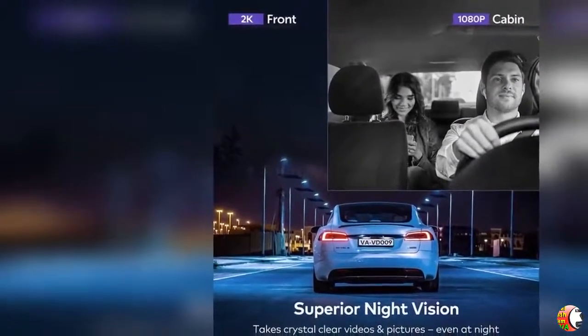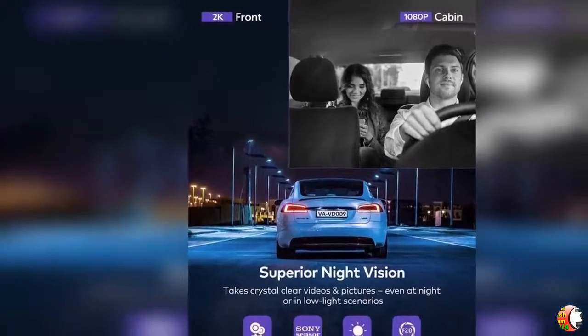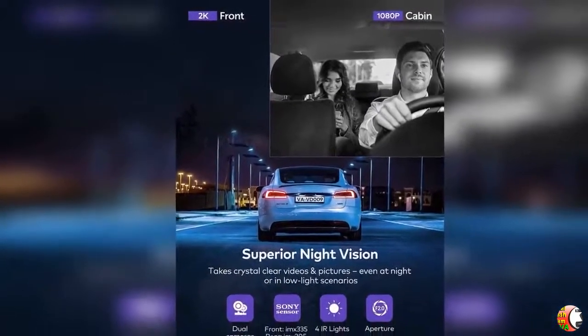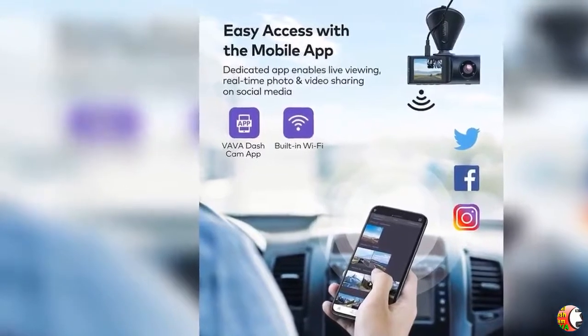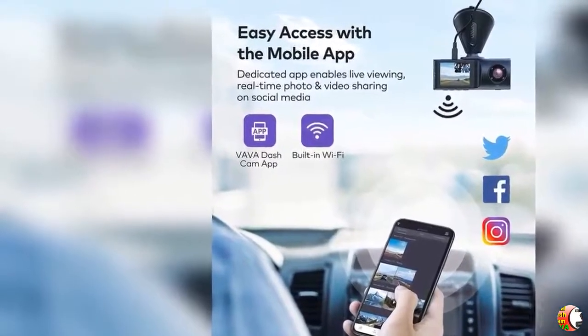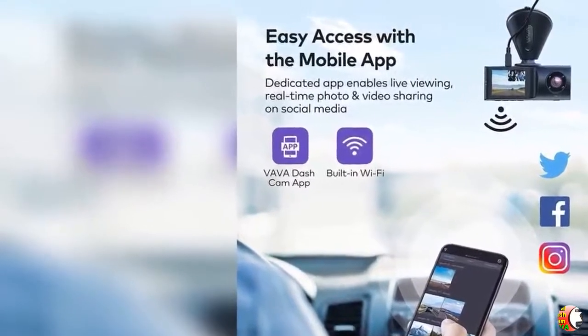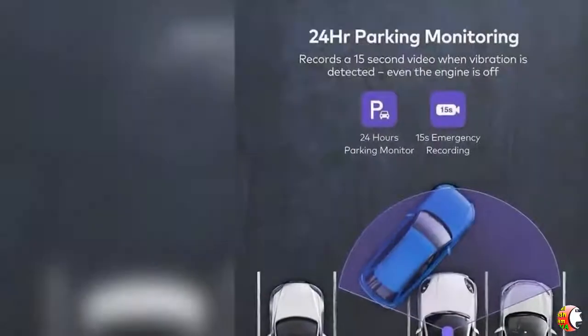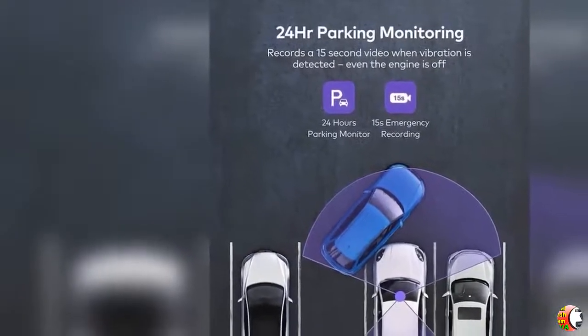Feature 1: 2K Front and 1080P Cabin Dual Dash Cam. Dash cameras capture every detail of the road in crystal clear clarity. Only Front 2560x1600 at 30fps, or Front 2560x1600 at 30fps and Rear 1920x1080P at 30fps. Best choice for Uber, taxis, rideshare or Lyft drivers.